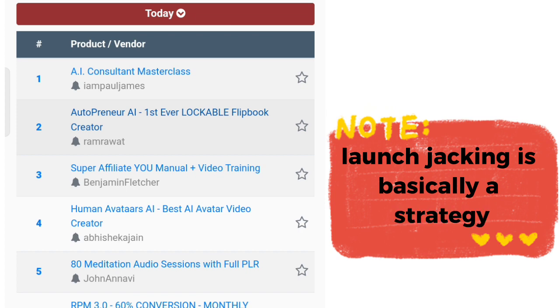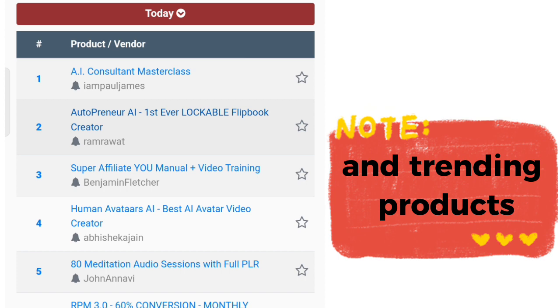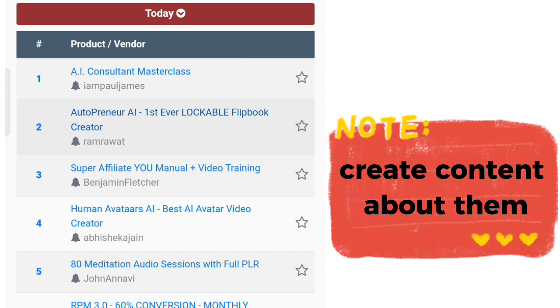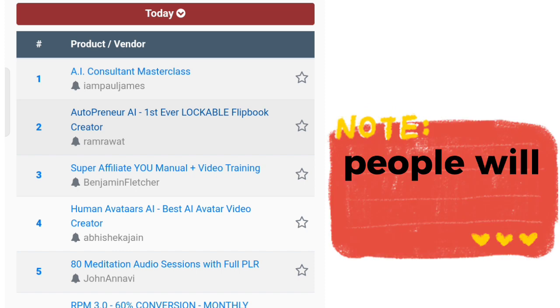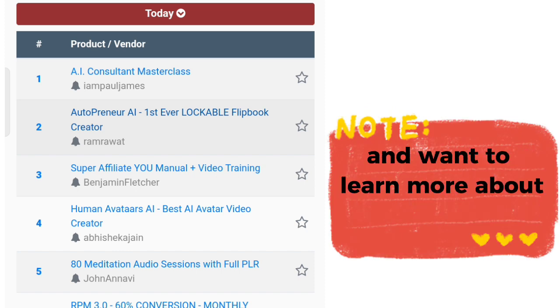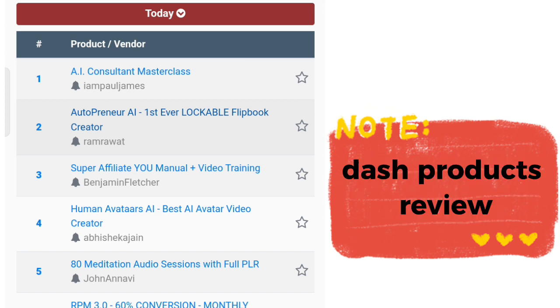Launch jacking is basically a strategy where you focus on launches and trending products and create content about them. When those products launch, people will be skeptical and want to learn more, so they go onto different platforms and search for a product review.